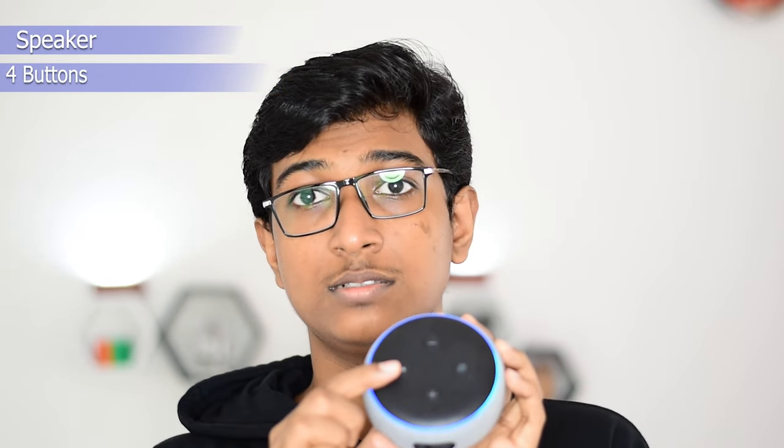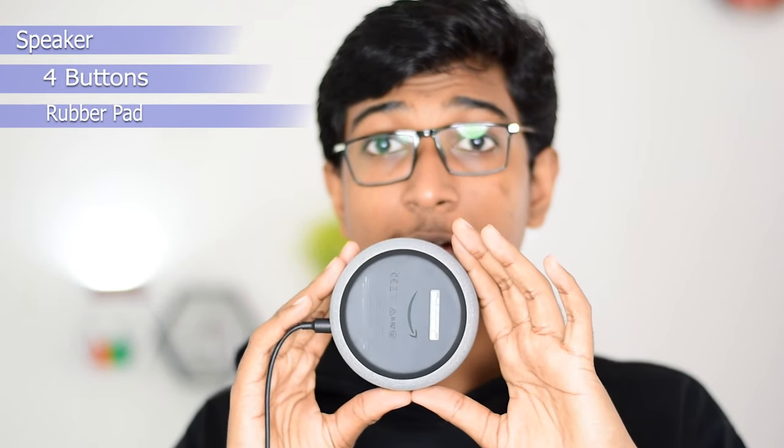Talking about the design of the Echo Dot: it's a cylindrical device which has the speaker around it and four buttons. One of them activates Alexa, the other two are volume buttons to increase or decrease the sound, and the last one lets you mute Alexa so that she doesn't hear anything. On the underside there's a rubber pad which is helpful so that the device doesn't slide out of place.